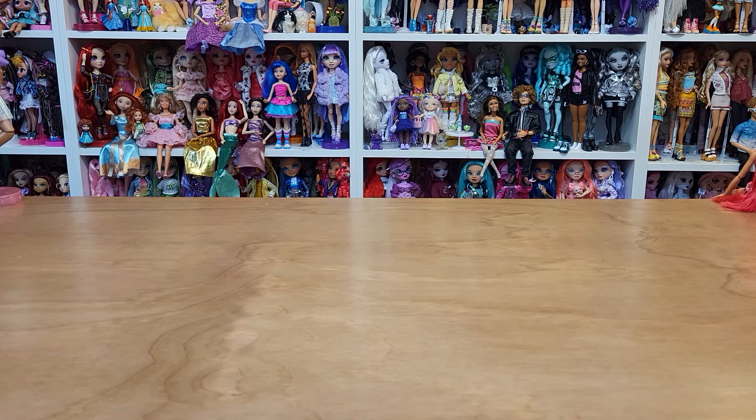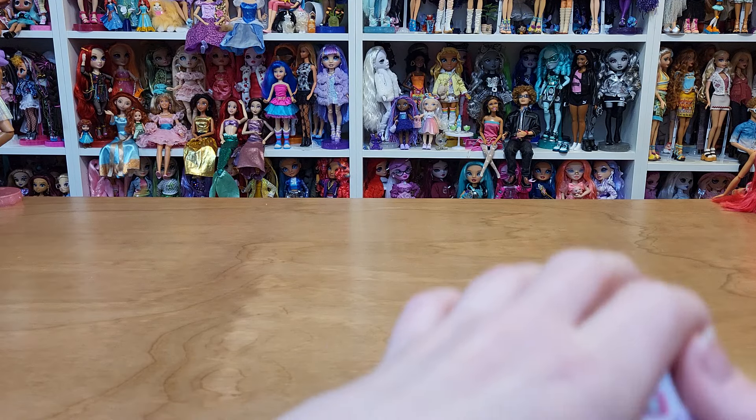Hi guys! I got a doll haul for you today. I got something from Walmart, a little thrift store in my town, and of course Goodwill. I'll show you Walmart first because that's short and sweet.